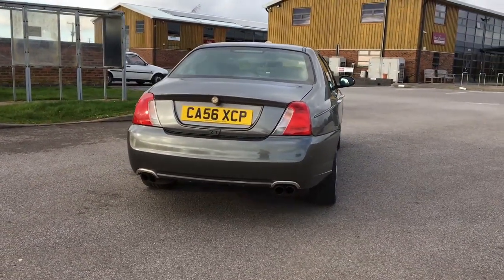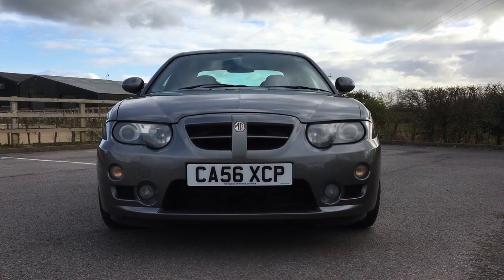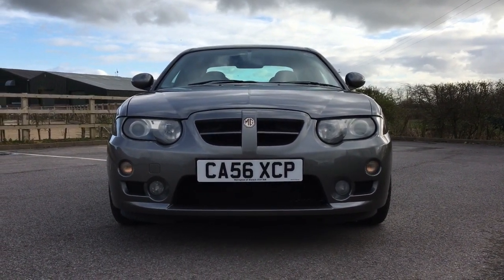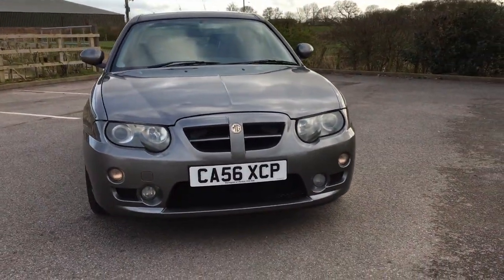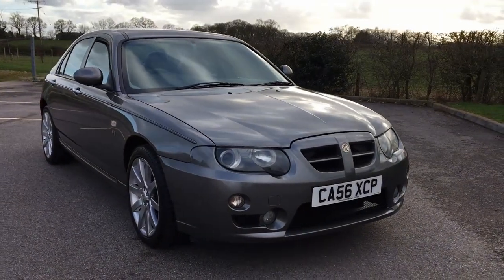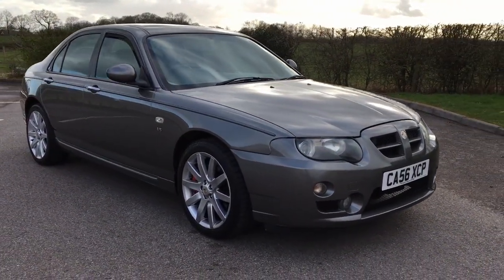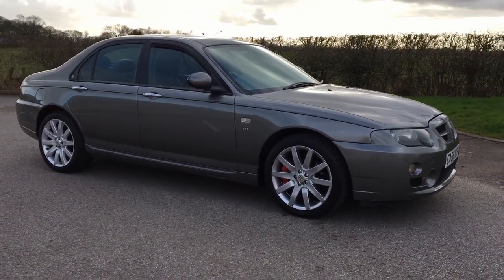Ladies and gentlemen, the MG ZT 260. Just when you thought MG Rover couldn't have been in a worse financial situation, they launched a supercar and a muscle car. Because why the hell not? Today, I'm going to talk about the history of this bastion of British eccentricity, then have a good look around MG Rover's last stand.